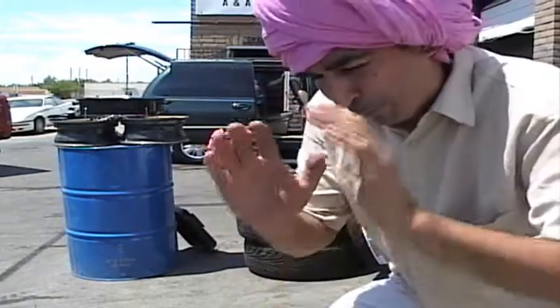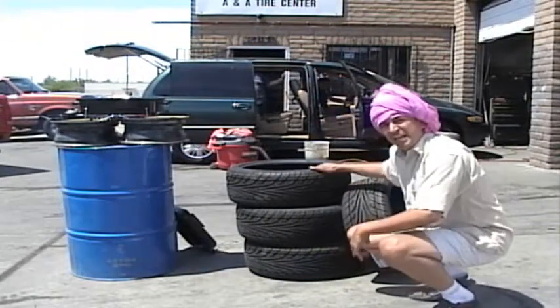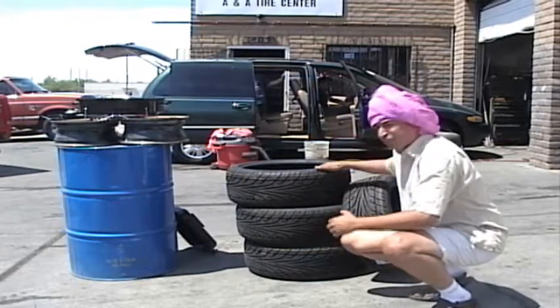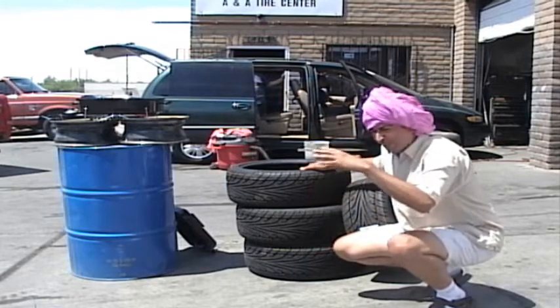We're here at ANA Tires with Tony, and today we're selling some low profile tires. Come take a look. Right here we have a set of 18s, 18s low profile. They're Sunny tires. They're good for Accords, Nissans. You can get in the ride and you can paint up your car.